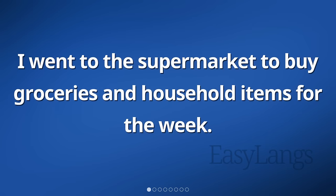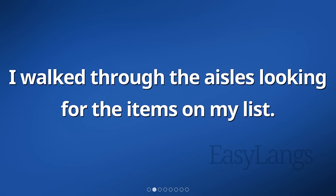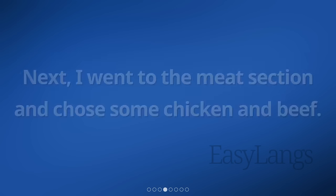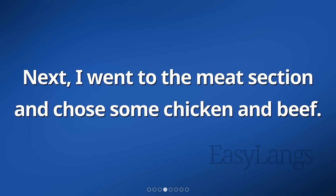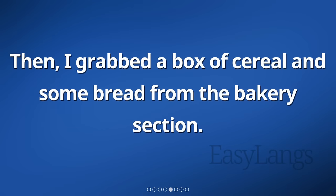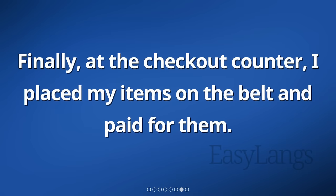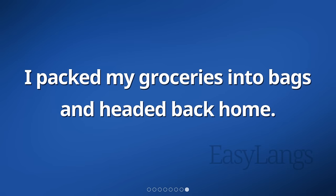I went to the supermarket to buy groceries and household items for the week. I walked through the aisles looking for the items on my list. I picked up fruits and vegetables, carefully selecting the freshest ones. Next, I went to the meat section and chose some chicken and beef. Then, I grabbed a box of cereal and some bread from the bakery section. As I made my way to the household aisle, I picked up laundry detergent and toilet paper. Finally, at the checkout counter, I placed my items on the belt and paid for them. I packed my groceries into bags and headed back home.